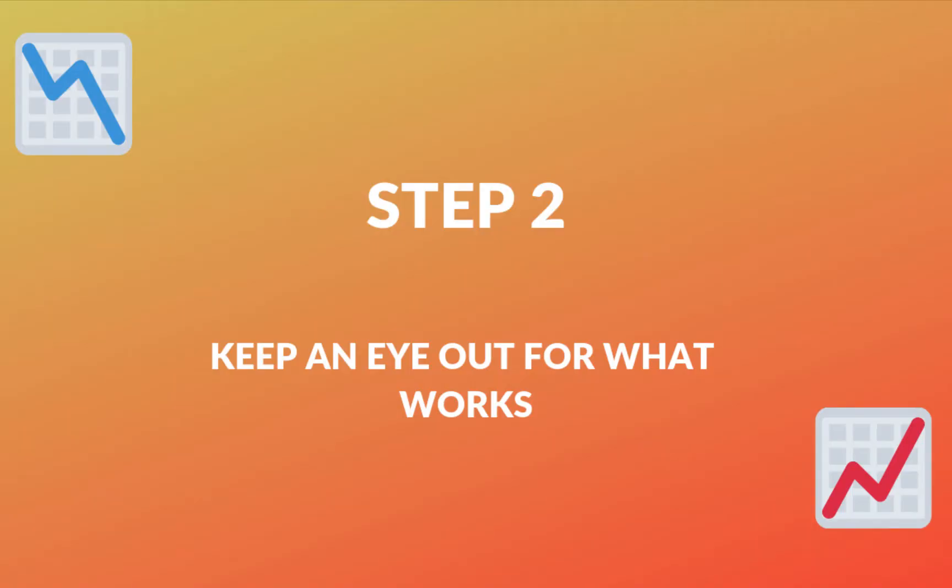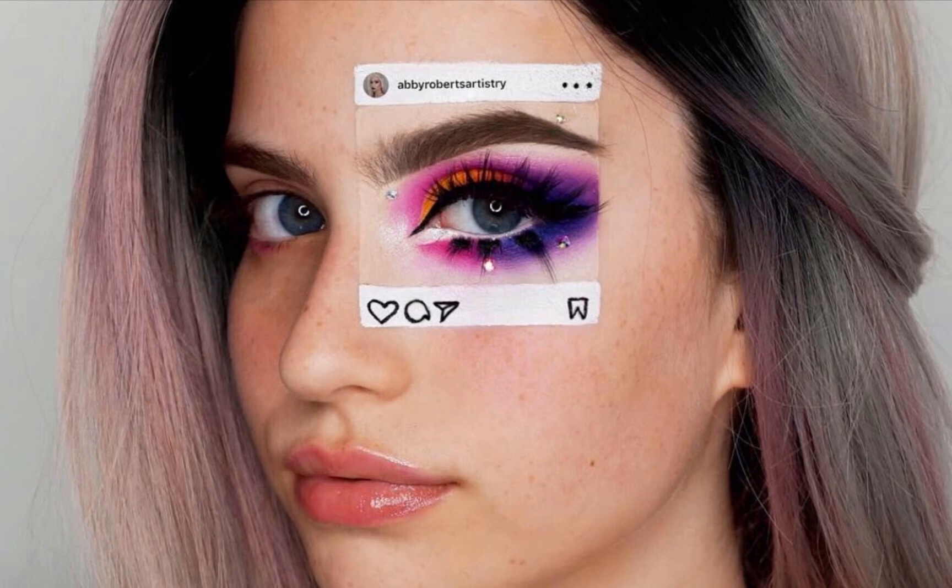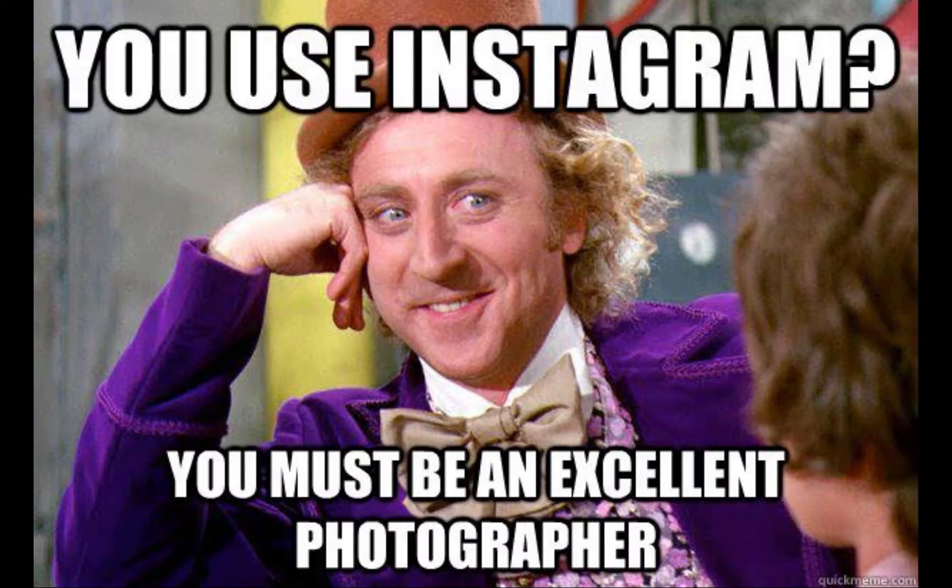The next step is to keep an eye out for what works. It's really important to keep up to date with what is trending in the social media market. For example, if there's a meme going around on social media, that could be an opportunity to start exposing your profile using that meme, instead of using one that has already died down. It's really important to keep an eye out for what people are interested in to keep them engaged in your profile or business.